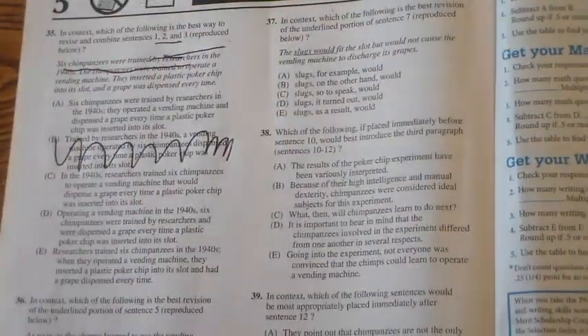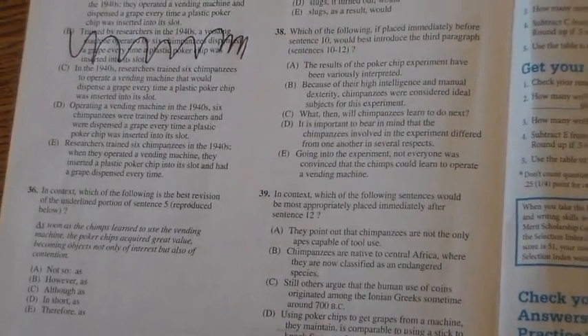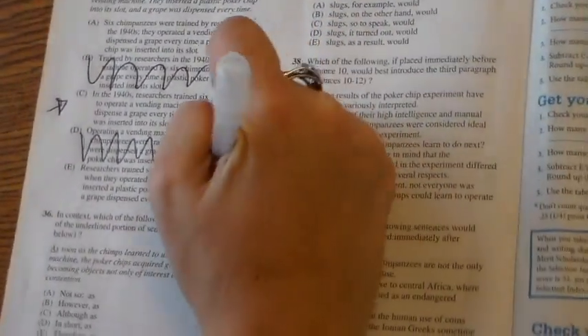'In the 1940s, researchers trained six chimpanzees to operate a vending machine that would dispense a grape every time a plastic poker chip was inserted into its slot.' All one single sentence without comma splices — not a bad choice. 'Operating a vending machine in the 1940s, six chimpanzees were trained by researchers and were dispensed a grape every time a plastic poker chip was inserted' — that sounds like they were already operating the vending machine before the researchers got involved, so eliminate that. 'Researchers trained six chimpanzees in the 1940s. When they operated a vending machine, they inserted a plastic poker chip and had a grape dispensed every time' — that's just bad grammar. My answer is clearly C.